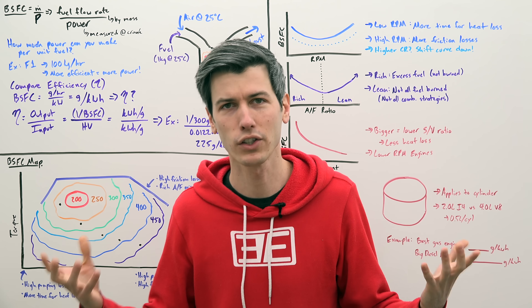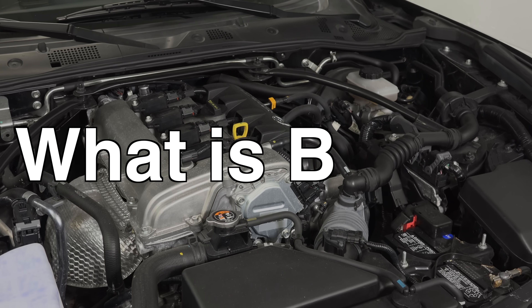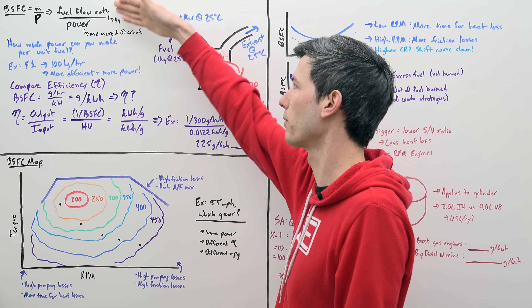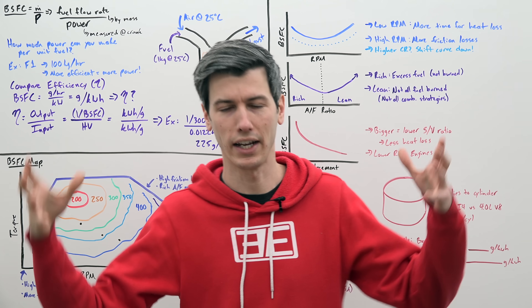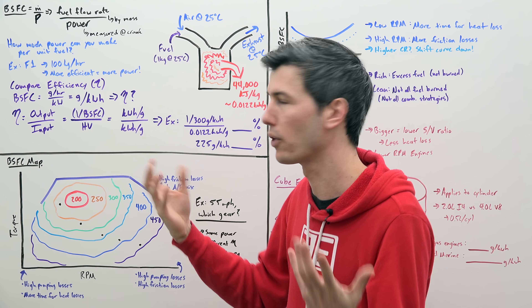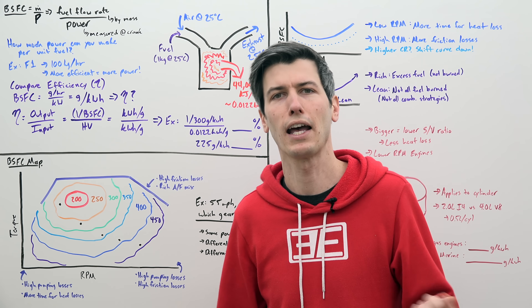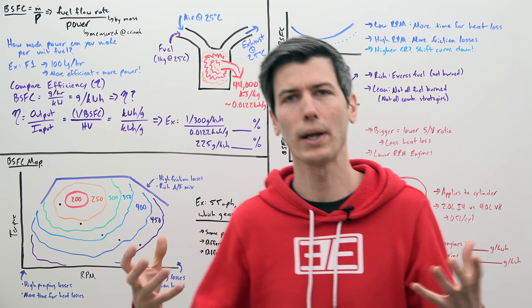The way you compare efficiency is by looking at brake-specific fuel consumption. So what is brake-specific fuel consumption? It's simply your mass flow rate of your fuel divided by how much power you're making. In other words, if you hook an engine up to a dyno and measure how much fuel is flowing in per second, you divide that by how much power you're making in that moment — that gives you your brake-specific fuel consumption. So it's the great equalizer.